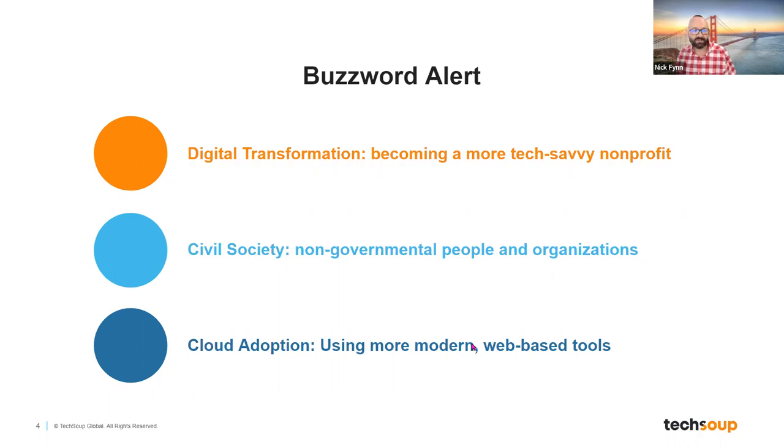The third term you may hear about quite a bit is cloud adoption. Cloud adoption really just means that your nonprofit is using modern technology tools that are cloud-based, instead of what we call on-premises tools — digital tools that are just on your specific computer, not connected to the cloud, not getting backed up, and maybe not as secure as we'd like.